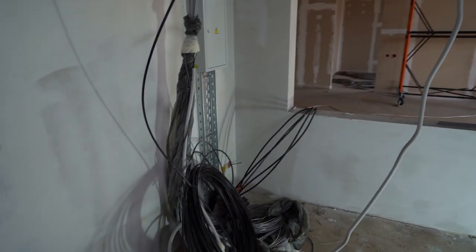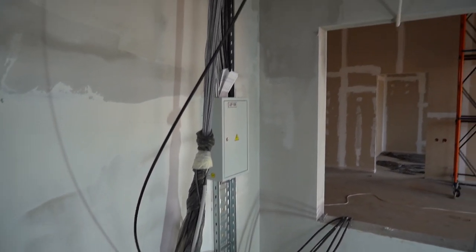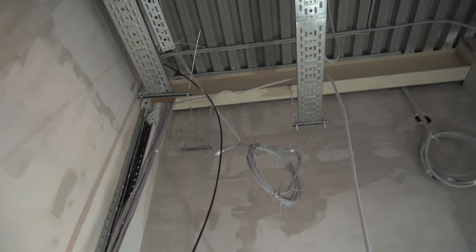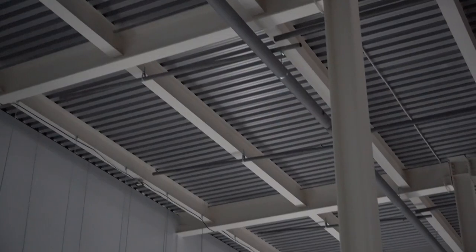Video surveillance was installed and started. Works on laying lighting and telemetry cables were carried out. High voltage power cables were connected to the transformers, and a 10 kW switchgear was installed. Ventilation and automatic fire extinguishing systems were also completed.